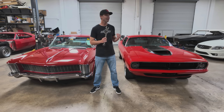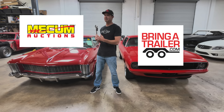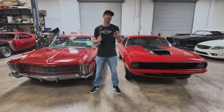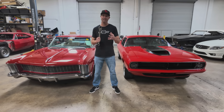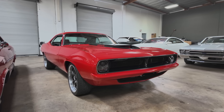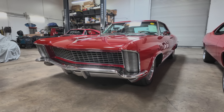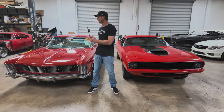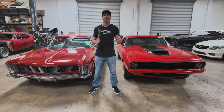Two of our big sources are online auctions and classifieds. Out of those, we bid a lot on bringatrailer.com and also big auction houses like Mecham and Barrett Jackson. We're here today to talk about the difference between those two buying experiences, as we just last week purchased a 1970 Cuda from Bring a Trailer and a 1965 Buick Riviera from Mecham Auctions.